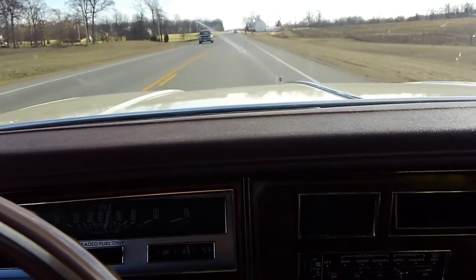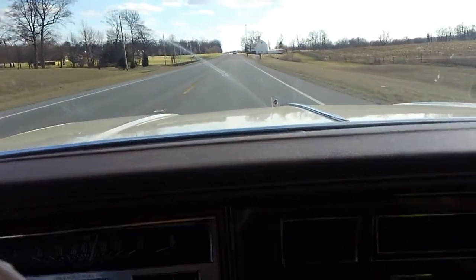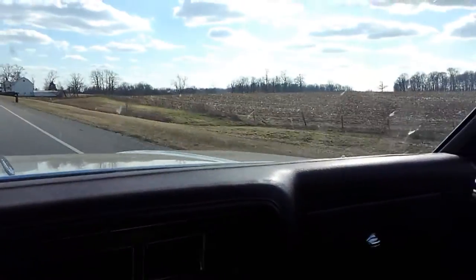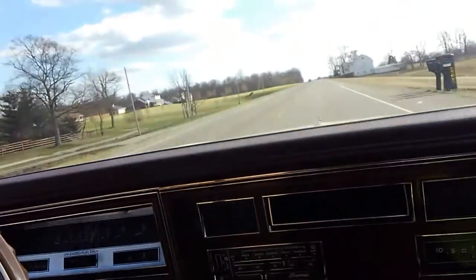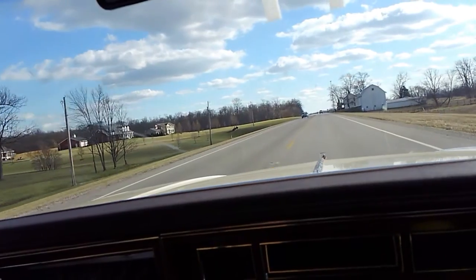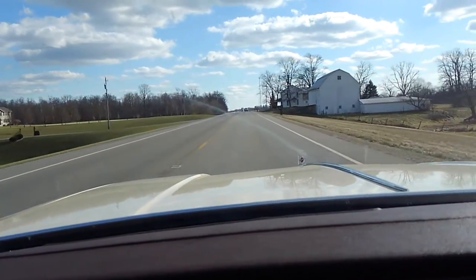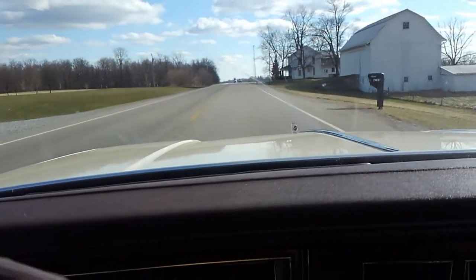I've got too many cars, so it's time to offload one or two of them. If you're looking for a nice piece of history that you can jump into, this should be the car.